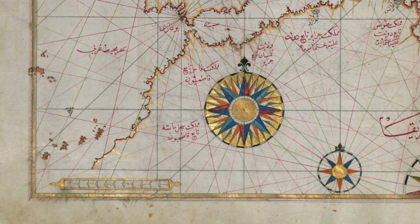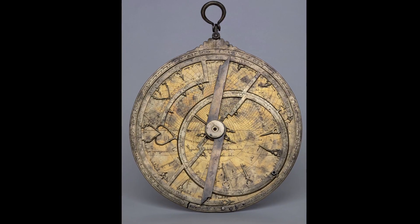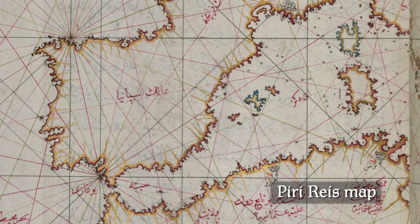Geometry had a practical application in determining the orientation of prayer. To orient a mosque or determine which way to pray, you could use a magnetic compass, but the magnetic compass, which originated in China, was not adopted by Muslims until about the 12th century or later. Instead, direction and distance were calculated using geometry, observing the stars and using instruments such as astrolabes, and eventually making detailed maps, such as this one based on a 16th century Turkish map.